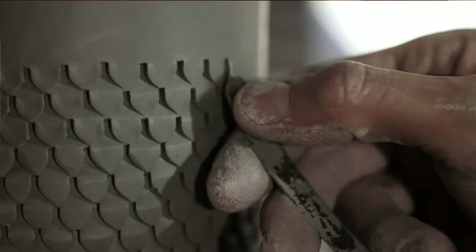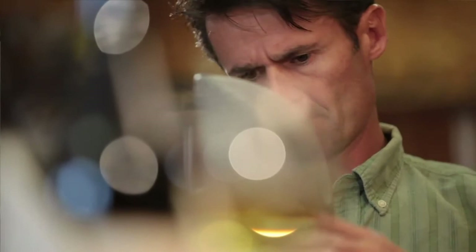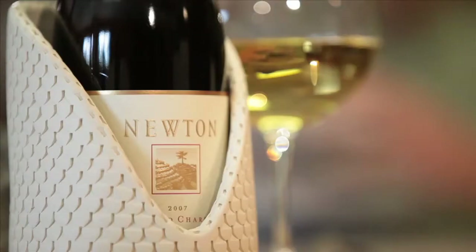I really fell in love with Newton's adherence to old world techniques and working with nature — a real collaboration with the environment, allowing nature to have its voice in the flavor of the wines. To me that's a real art. I just find there are really a lot of parallels between what Newton's doing and the kind of work that I do.